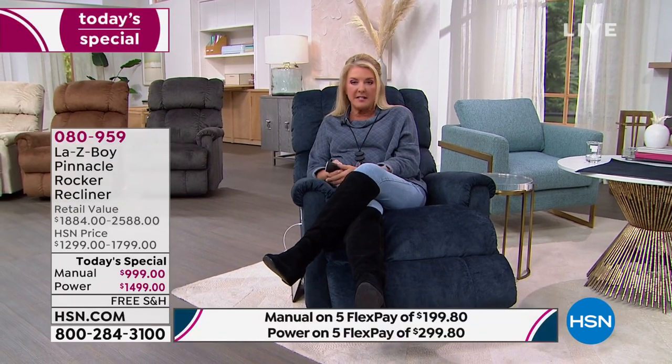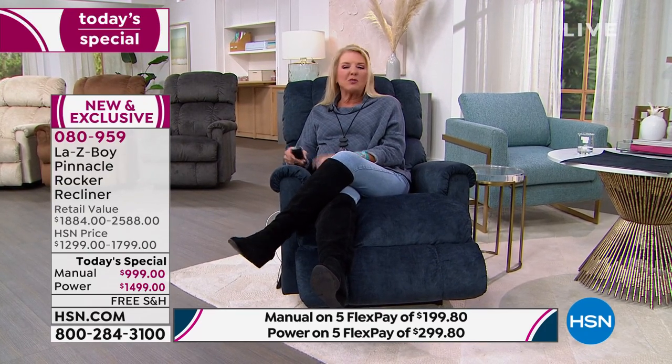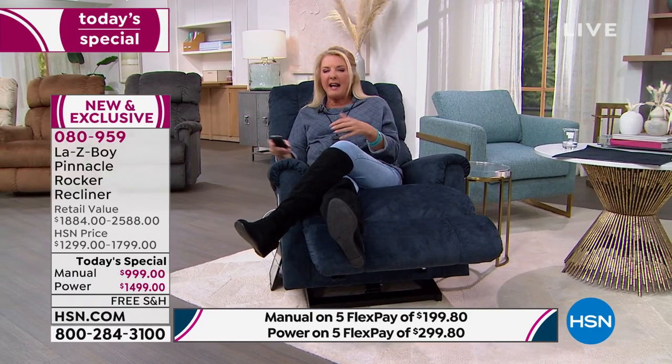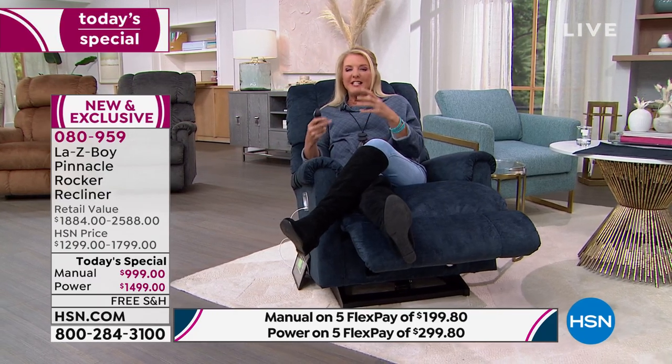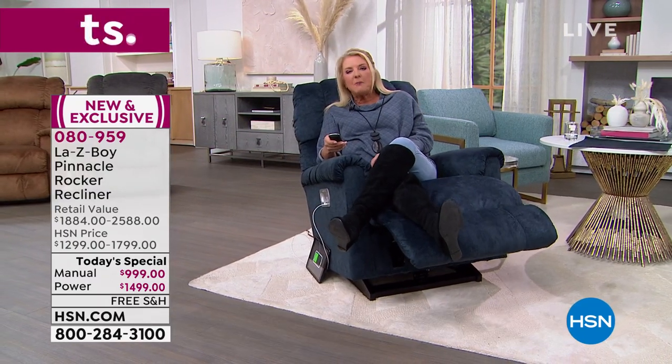It is two great names along with a third one — HSN. This is the first time this year we are offering a La-Z-Boy chair as today's special. We've got great colors and a lot to get into, but here's the perfect reason to get it: we love to kick our feet up, relax, and deeply unwind — especially when you own a La-Z-Boy, the premier name in recliners.